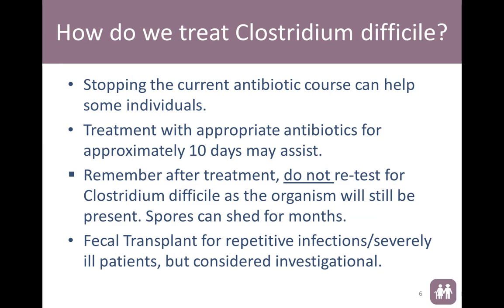We have to use certain antibiotics to treat C. diff, but we're starting to see now that a lot of the antibiotics aren't working anymore. So we do fecal transplant at our hospital for repeat infections and severely ill patients. Please be aware that fecal transplant is still considered investigational, but from what we have seen over the past approximately two years, we have had wonderful results. We have had patients that were close to death that we haven't seen back in the facility since the fecal transplant.